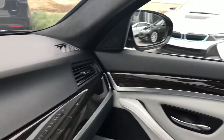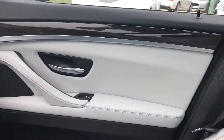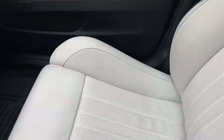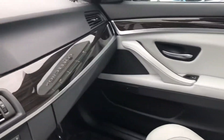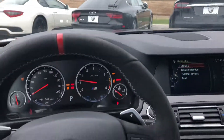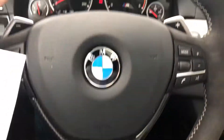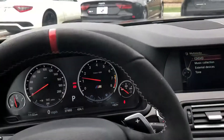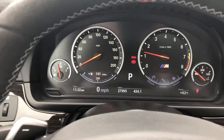The interior is just absolutely immaculate. This does come with the M Performance steering wheel with nice carbon fiber and Alcantara as well — that next part is just truly amazing.